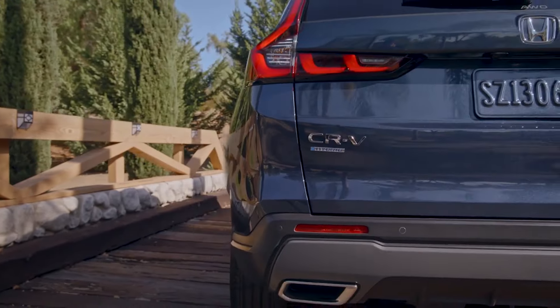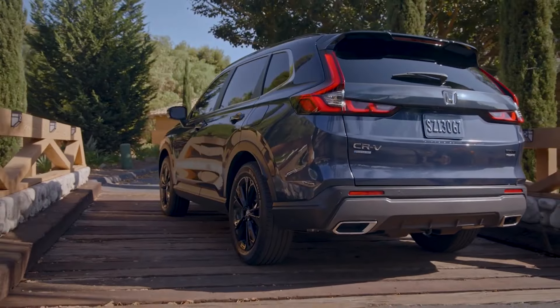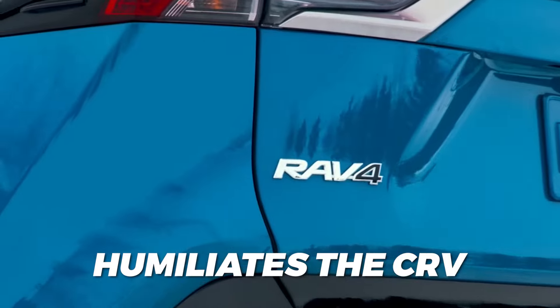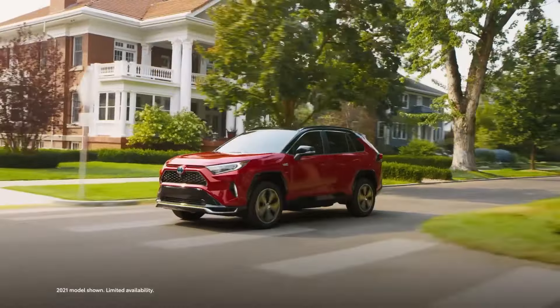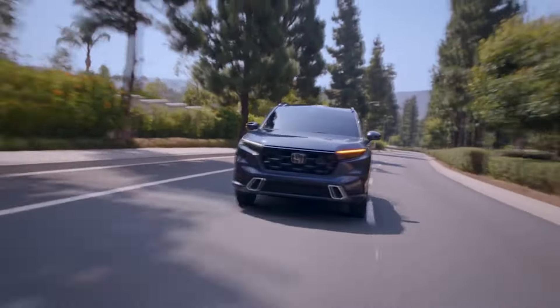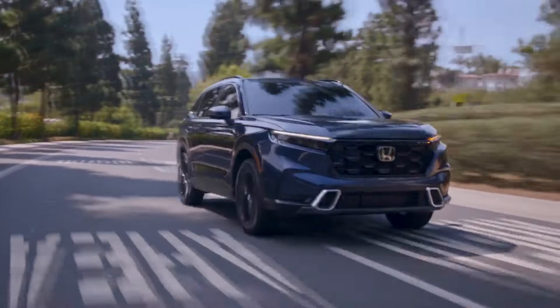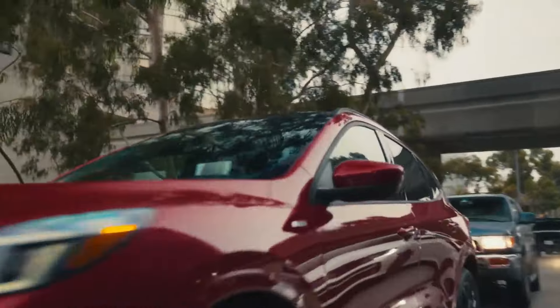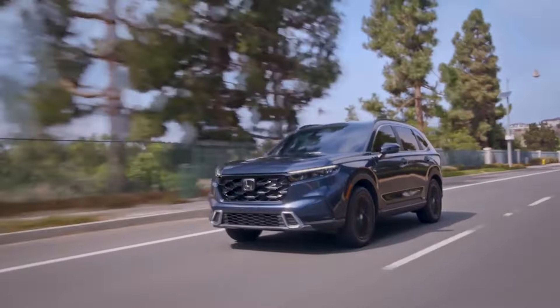Needless to say, the competition typically fares much better, especially in a hybrid guise where the Toyota RAV4 Prime, for instance, humiliates the CR-V by reducing its acceleration cycle by roughly 30%. It's the same old story when comparing the CR-V's turbocharged engine to the Ford Escape's four-banger — the competition also provides roughly 30% more power in both cases, but that's Honda's problem, not theirs.